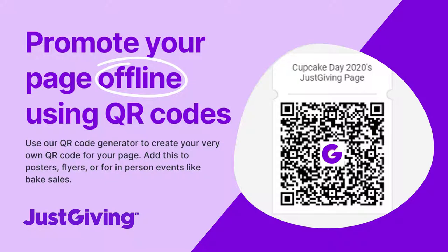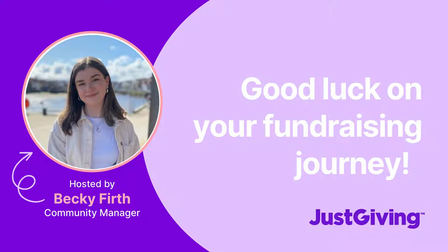Our fifth and final tip is to promote your page offline as well as online. You can use our QR code generator to make your own QR code for your page. You can add this to posters and flyers, and you could even host a bake sale. I hope these tips were helpful and I'm wishing you the best of luck on your fundraising journey.